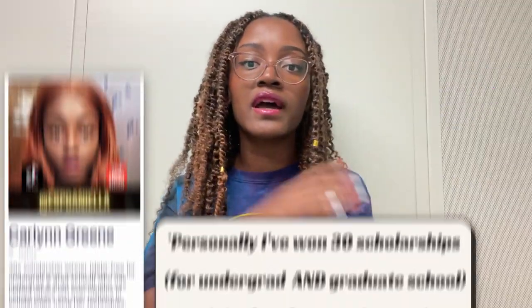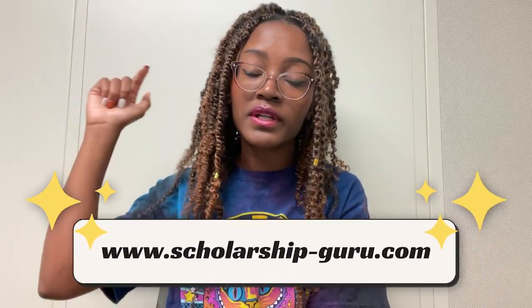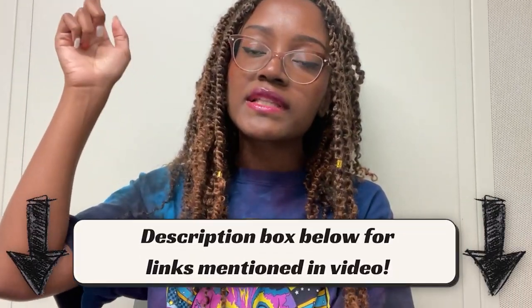A lot of my content here on YouTube talks about financial aid and scholarships specifically, because I've won a whole bunch for myself and helped other people win even more — millions and millions of dollars. I have a book and an online course that you can consider looking into, which will be linked in the description below.